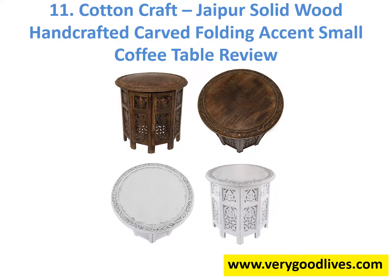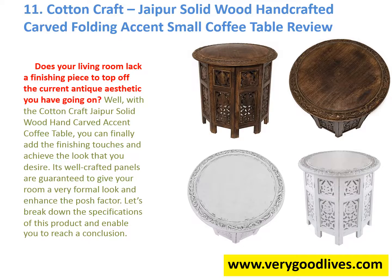Best Small Coffee Table Reviews in Buyer's Guide — Number 11: Cotton Craft Jaipur Solid Wood Hand Crafted Carved Folding Accent Small Coffee Table Review. Does your living room lack a finishing piece to top off the current antique aesthetic you have going on? With the Cotton Craft Jaipur Solid Wood Hand Carved Accent Coffee Table, you can finally add the finishing touches and achieve the look that you desire. Its well-crafted panels are guaranteed to give your room a very formal look and enhance the posh factor. Let's break down the specifications of this product.